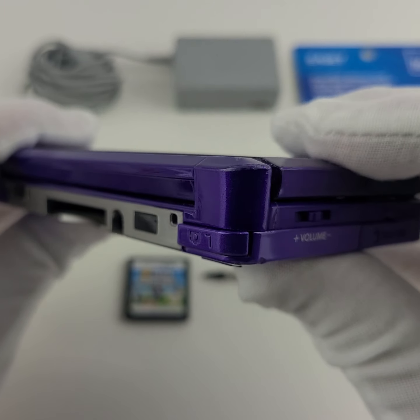The buttons are fully functional and it does not appear the console has been affected in any way in its playability. Opening it up here — the joystick works fine, the d-pad works fine, all the buttons work great. There is some scratching on the bottom screen which you can clearly see.